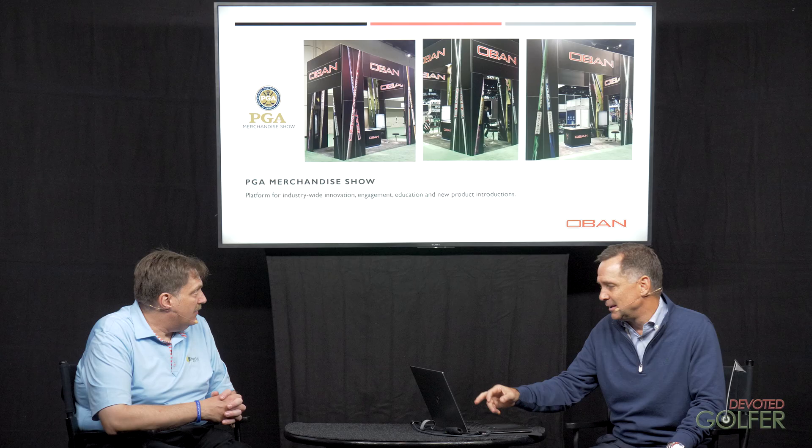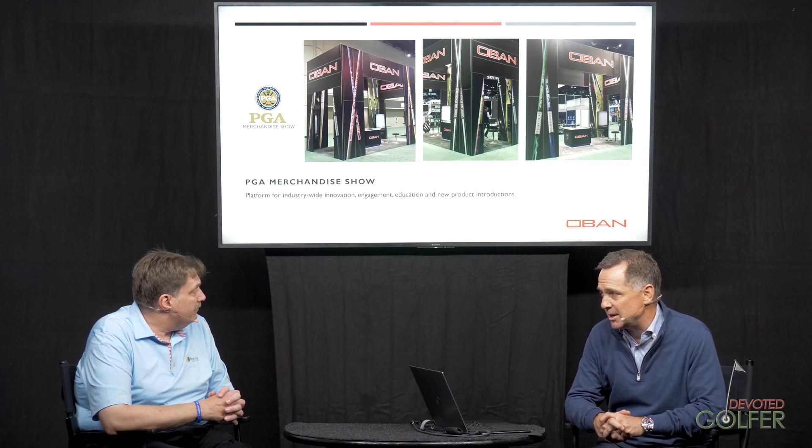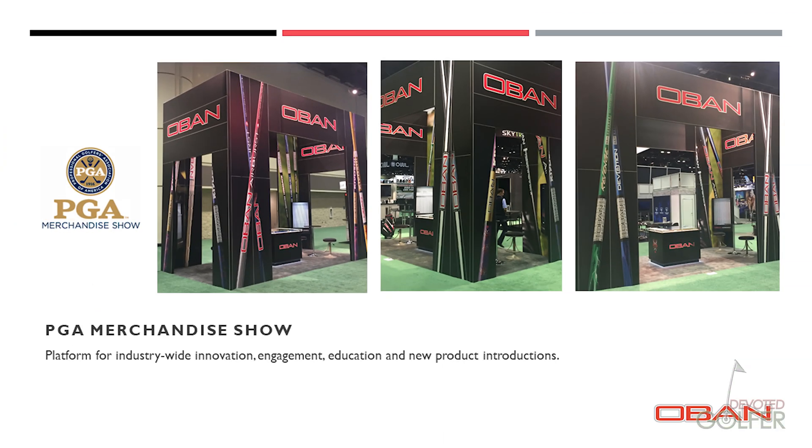A shout-out to the PGA Merchandise Show — we are huge fans of this as an opportunity to come together and share with customers who come from around the world, with our whole team here including all our tour reps. We pull them out of San Diego for this. It's invaluable to share what they've been working on for the last year and talk directly with our fitters and customers about performance and how things are done on tour. So we love this week — we learn a lot and get to spend time with great people.